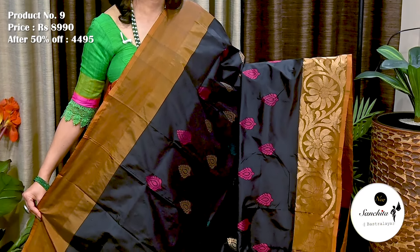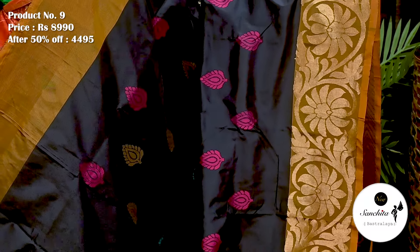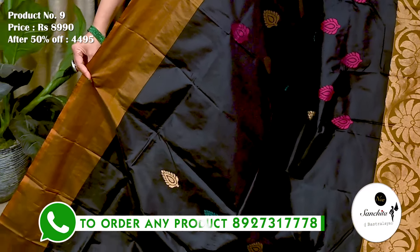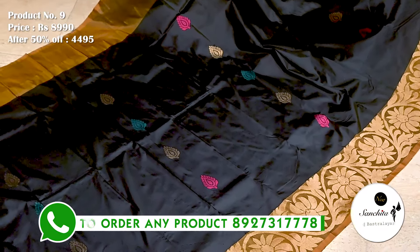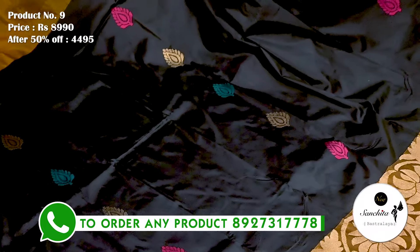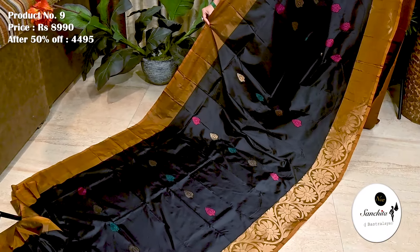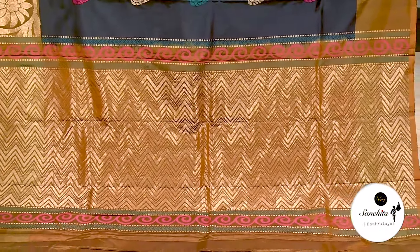A beautiful, attractive pure Handloom silk saree in black with ochre yellow. Saree No. 9. The original price is 8,990. After discount, now it is 4,495. Body has leaf floral vines in zari and resham weaving. Ochre yellow pallu decorated with zigzag pattern. Plain blouse base.